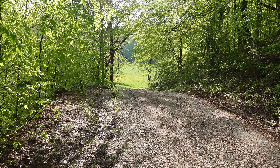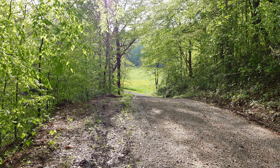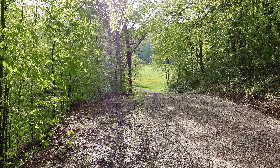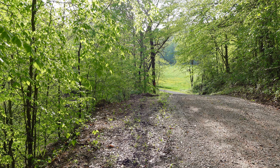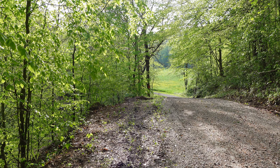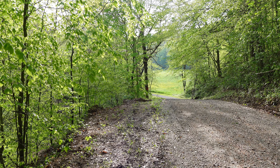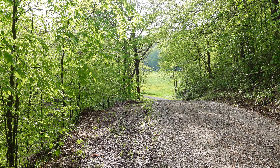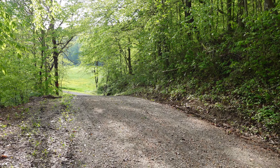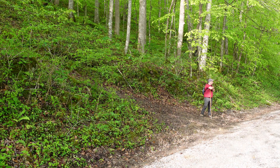We're on the back side of Pogue Creek. We're going to go up and try to find some arches up on top here. We turned right before we get to the Alvin York parking lot for the house and turned and went up Delk. It turns into a gravel road, then we start up a hill right here and go see what we can find.